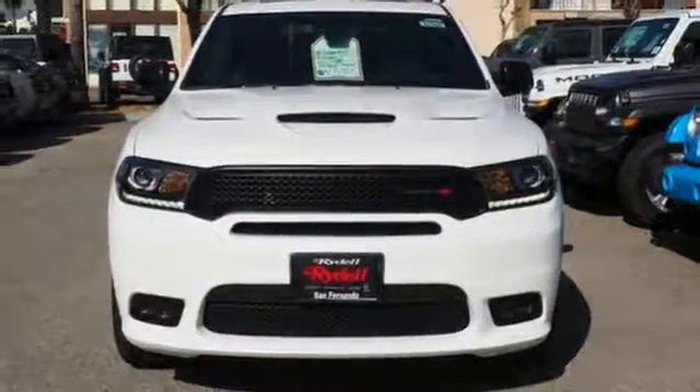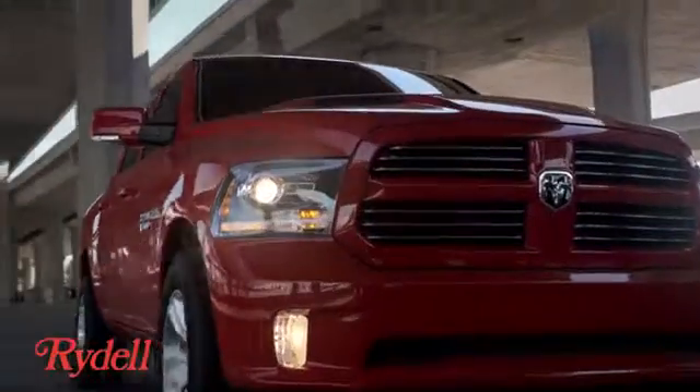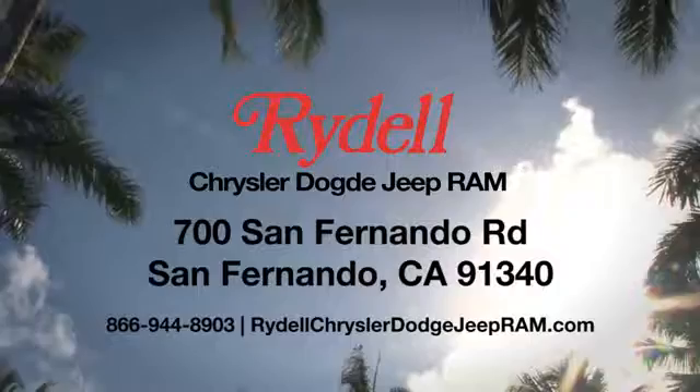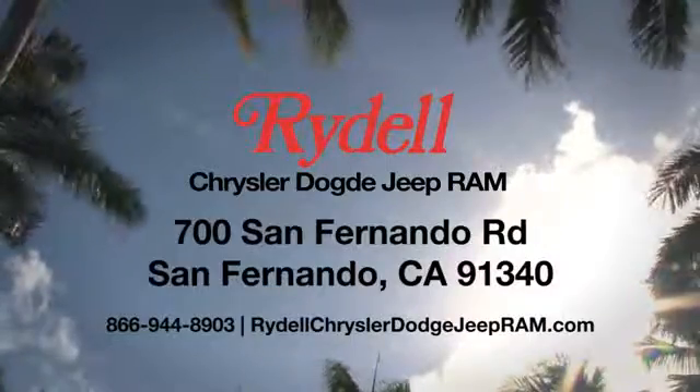See what it can do for you when you take it for a test drive. Stop into Rydell Chrysler Dodge Jeep Ram. We're conveniently located near the 5 and 118 freeways at 700 San Fernando Road in sunny San Fernando, California.